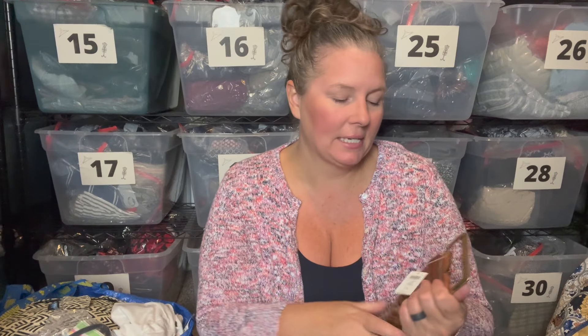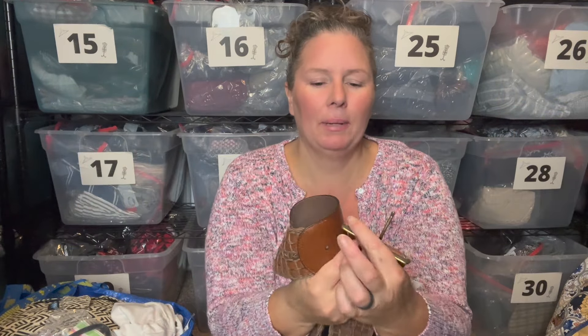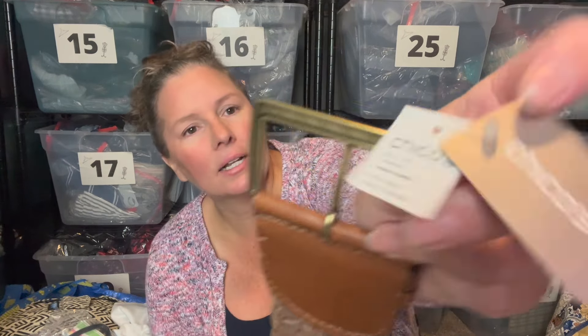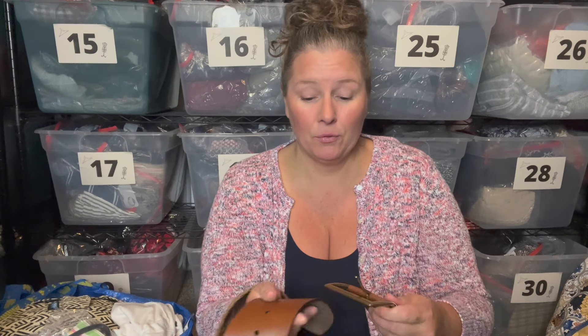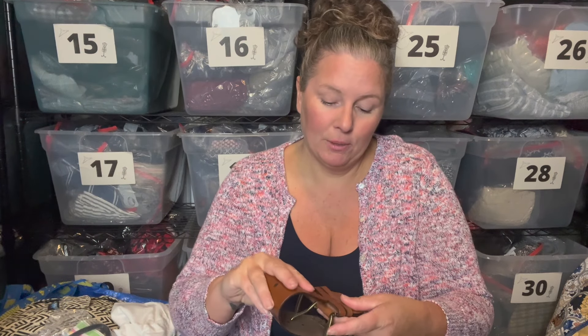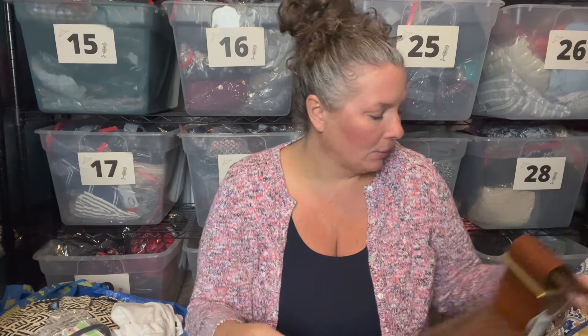I saw this in an accessories bin that came out right when I was leaving. People were going crazy but I snagged a few things. This is a leather braided belt — definitely a wider belt, so you'd wear it over a sweater or a dress. It has new tags and it's Chico's, size medium, genuine leather, made in India, retailed for $89. Chico's sells pretty well for me, especially new with tag.